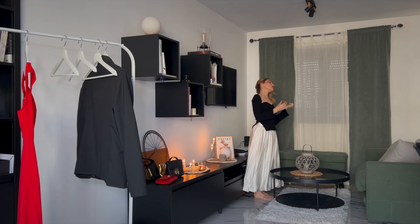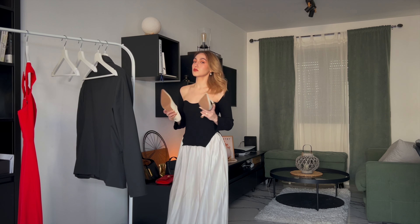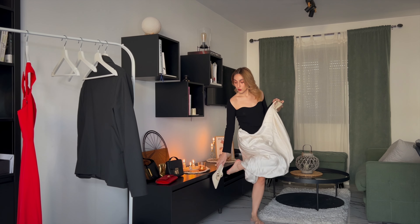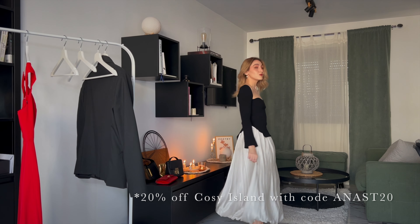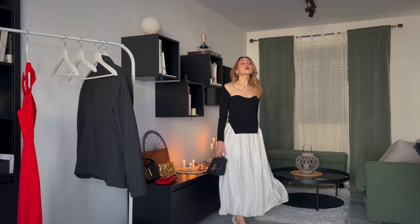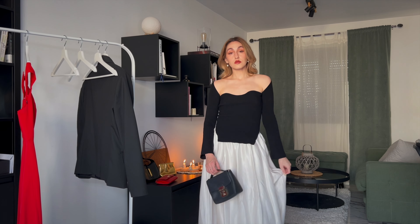To go with the skirt I decided to settle on this black knitted top which I got from AliExpress, and a pair of white mule-style pumps. Those are from Cozy Island — I'm working with them on Instagram so there is a 20% discount code on screen right now. For the bag I went with my TJ Collection bag, and you can definitely see why it has stayed in my wardrobe for so long. It is my ultimate evening wear bag.